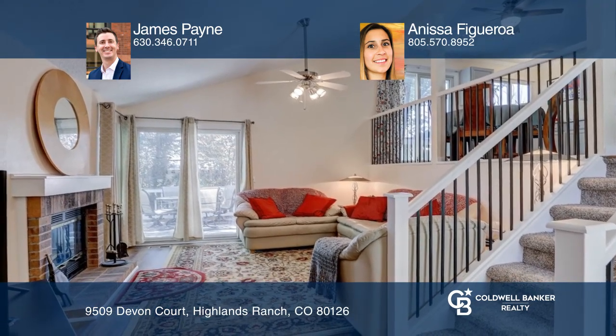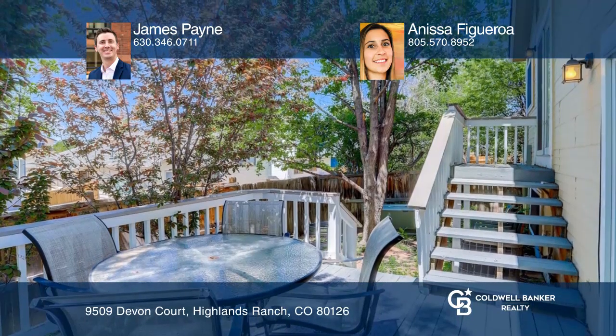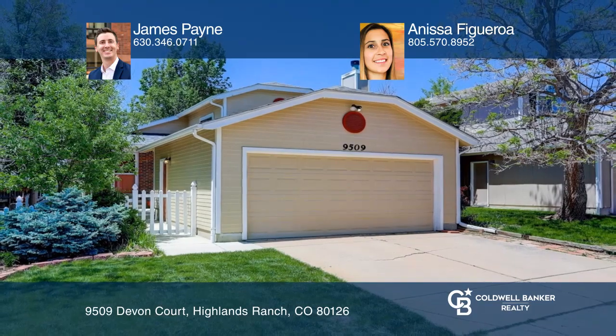Catch a gorgeous sunset while on your spacious deck. To see it yourself, schedule a tour with James Payne and Anissa Figueroa.